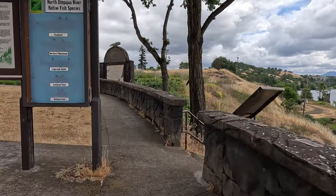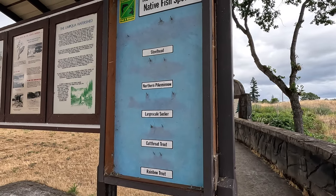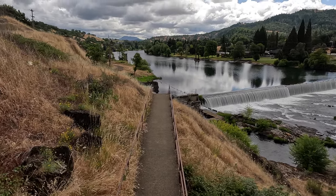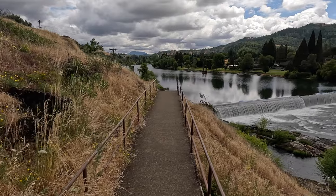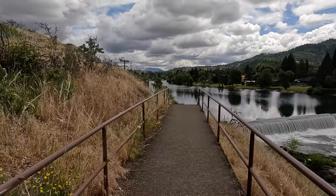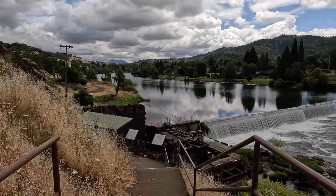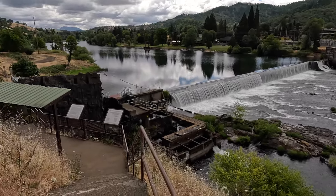There used to be models of fish here but they've disappeared — I don't know if they've been stolen or just removed. Now, the dam was built in 1890 but the fish ladder wasn't built until 1923, so for the first 33 years of the dam's existence I'm not sure how fish got up it. The dam was originally smaller and was enlarged and raised in 1910, but that's still 13 years of fish having to jump it in order to get upstream to spawn.